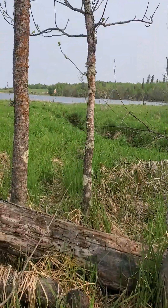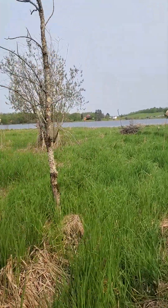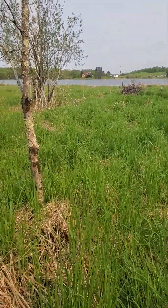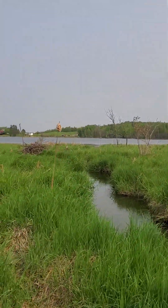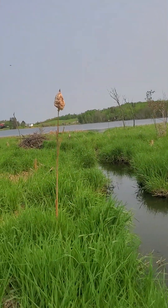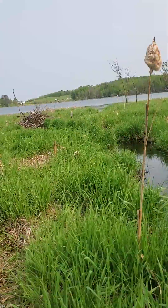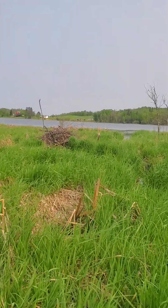It gets lower and wetter as we get out near the lake — and if you're lucky you'll see me fall into a hole and soak my leg up to my knee. But there's that old beaver lodge.